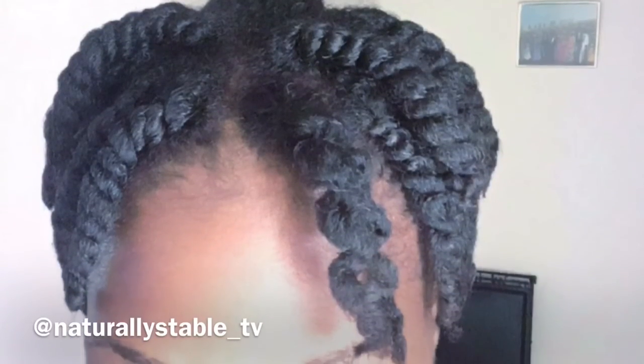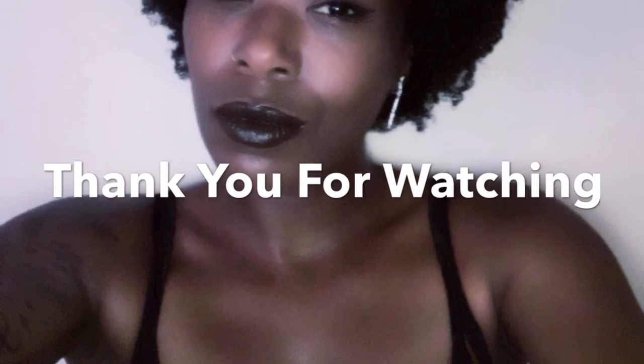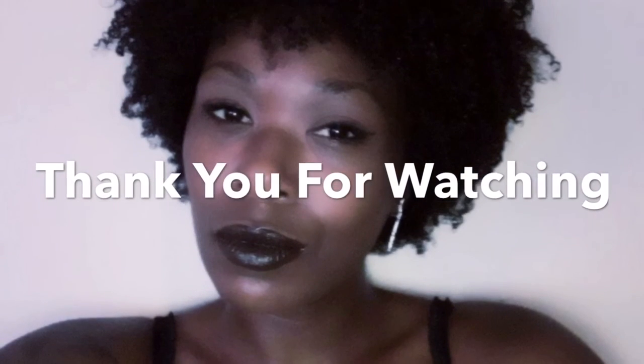Once I washed it out with just conditioner — no shampoo — I twisted my hair and let it dry. I didn't use any type of gel or anything, and that's what I came up with: soft, bouncy curls. Thank you guys for watching and I'll see you next time!